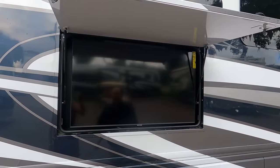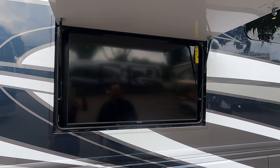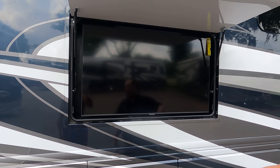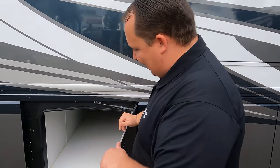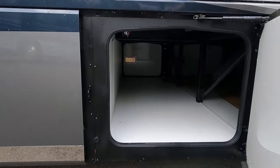Here we have a very nice Samsung TV on the outside — beautiful. It's bigger than the one at our house, Andrea. It might even be bigger than the one in the bedroom. It's a Samsung, which is really nice.